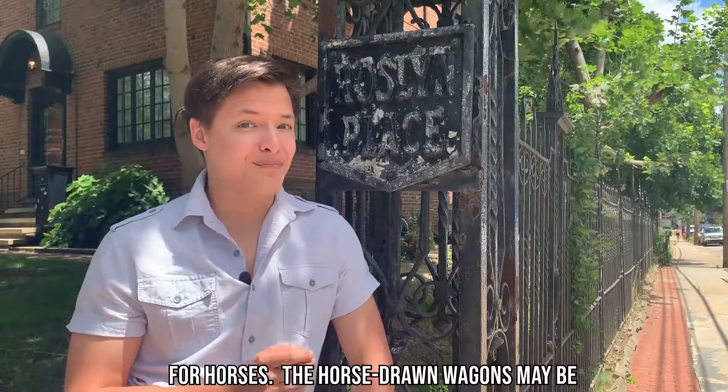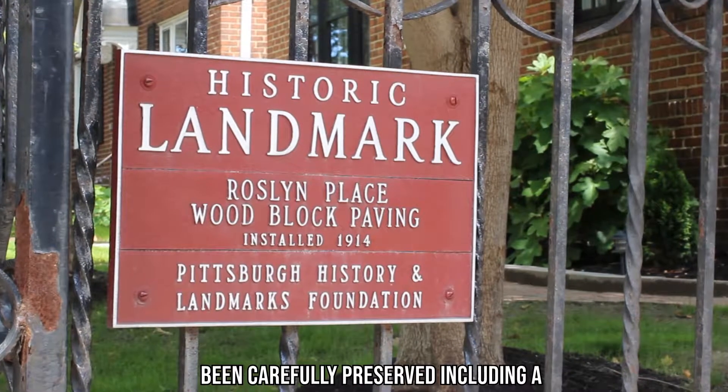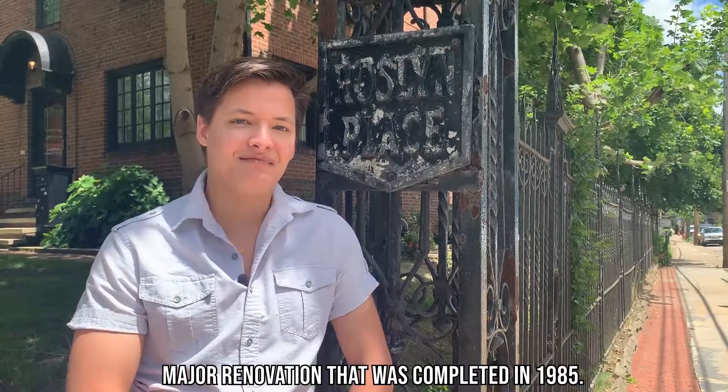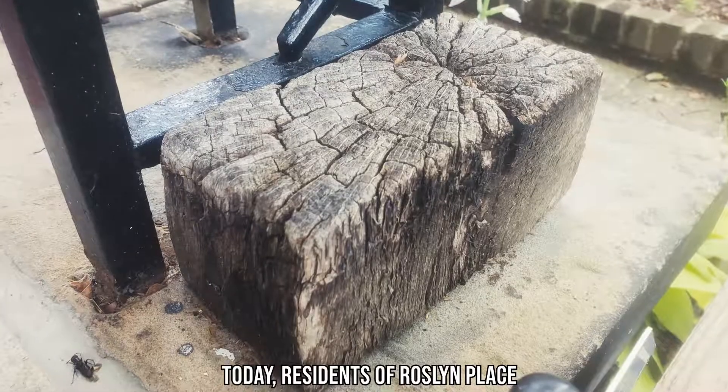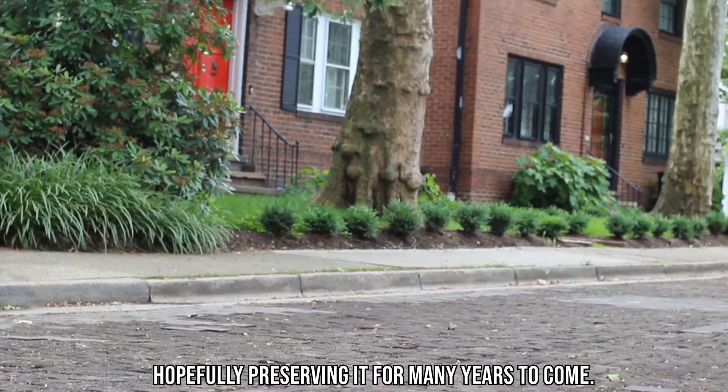The horse-drawn wagons may be gone, but this city-historic landmark has been carefully preserved, including a major renovation that was completed in 1985. Today, residents of Roslyn Place contribute to the upkeep of the road, hopefully preserving it for many years to come.